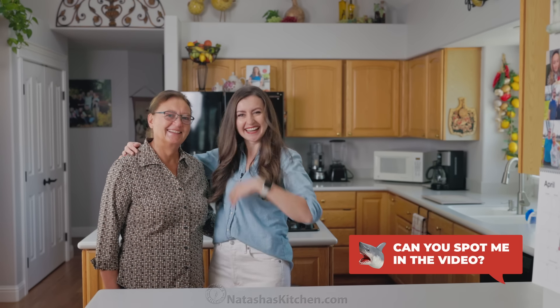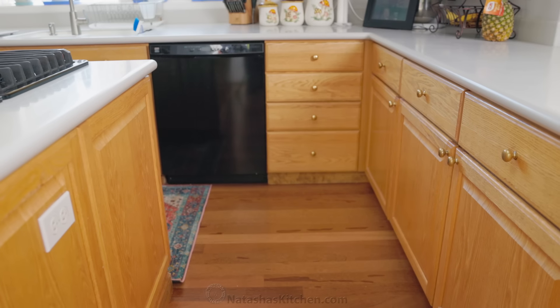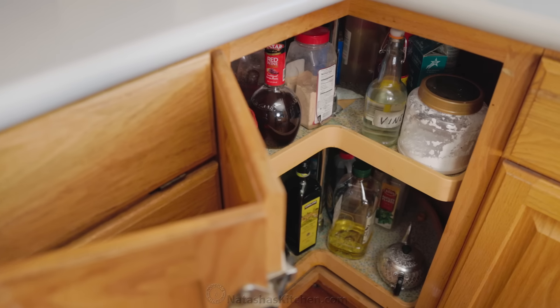Just so you can see how much we're changing, I'm gonna show you the before. Come here, Mom. Are you excited? Of course I'm excited. Let's do this. My parents' home was built in 1993, so it still had all of its original cabinets and countertops. It was definitely due for an upgrade.